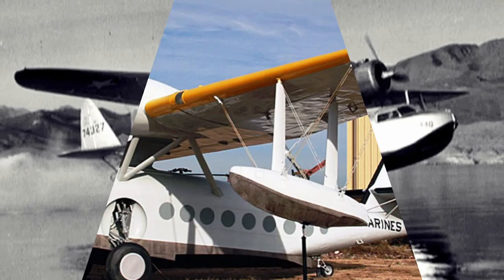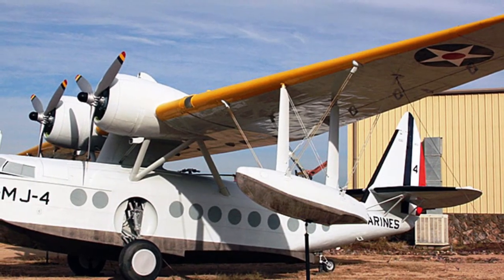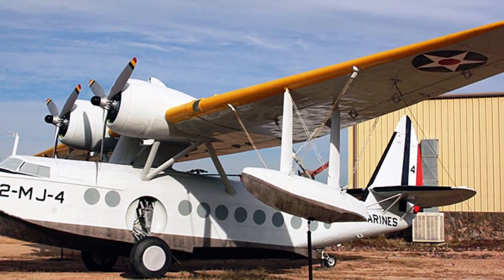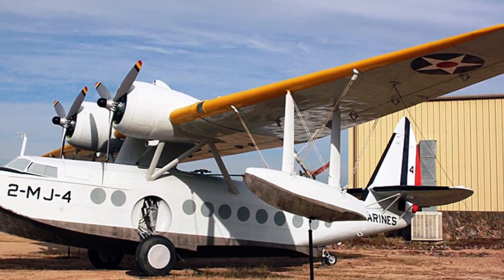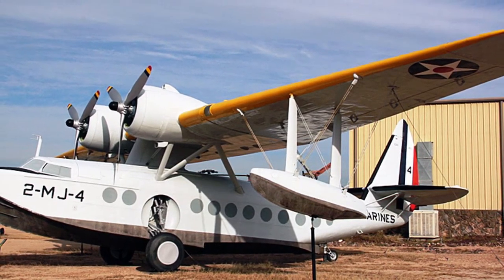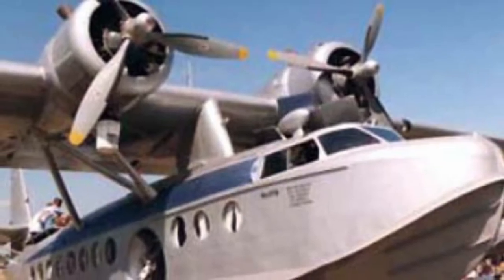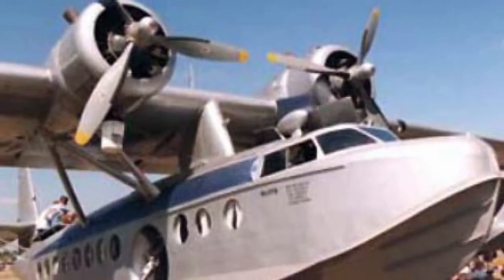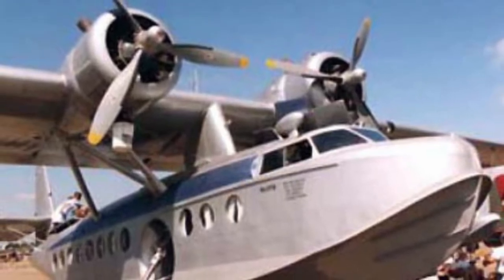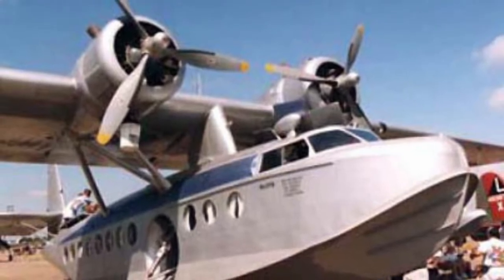The aircraft was an all-metal monoplane with a wing raised above the fuselage on a pylon. Depending on the cabin layout, the machine could seat 18 to 25 passengers. The S-43 was delivered to airlines of the USA, Norway, Brazil, and some other countries. In 1937, deliveries began to the US Army and Navy in the transport version. In total, 53 S-43s were produced, 22 of them in military version.